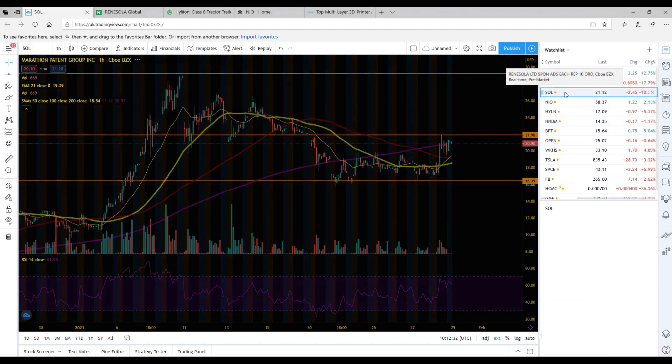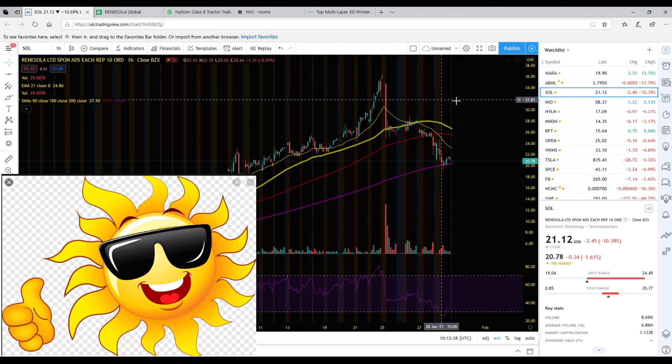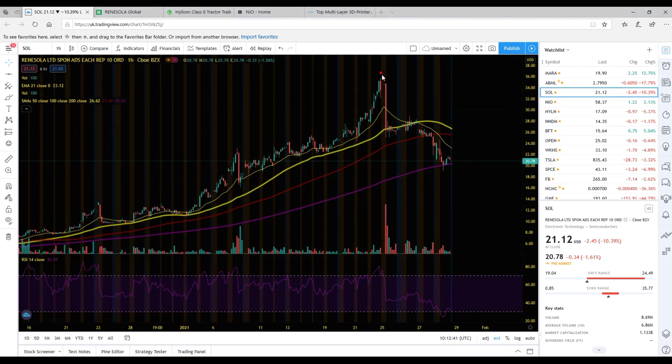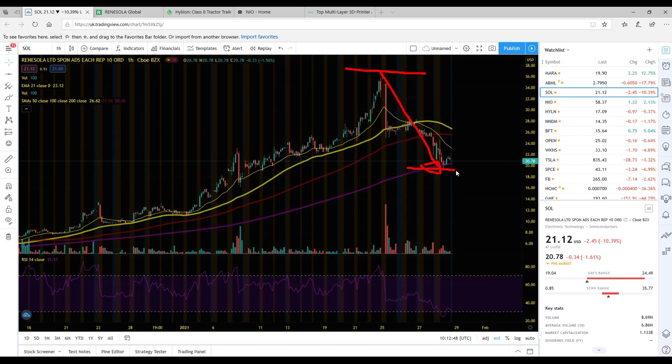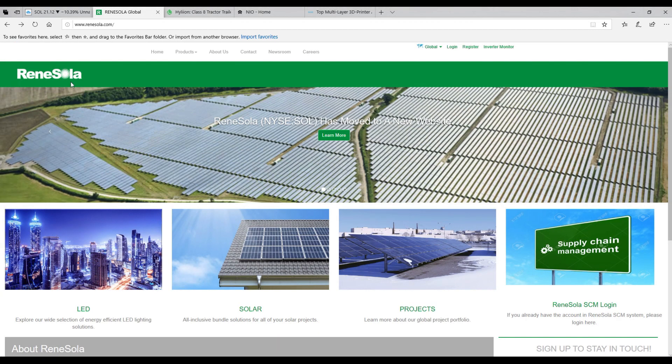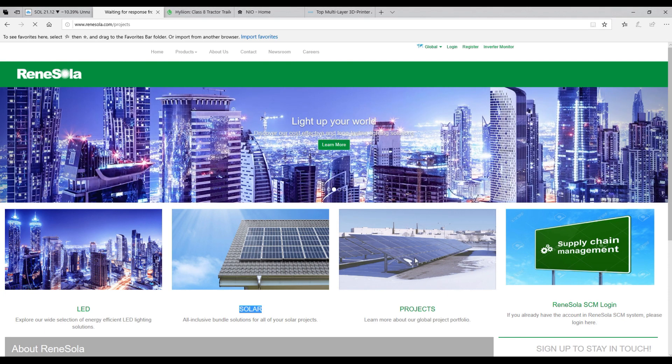Today I'm going to start off by talking about the solar stock which is called Renee Solar. Right now you can see they've had a nice pullback in the share price — about a 40% drop from about 37 all the way down to the 20 dollar zone. Renee Solar are actually a Chinese company and they're expanding globally. They don't just buy and sell solar — they also do LEDs and they have projects where they actually buy land, for example in Europe or in the UK, stock that land full of solar panels, and then sell that land with the panels on for big profit.